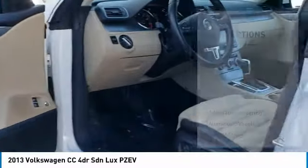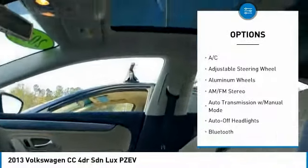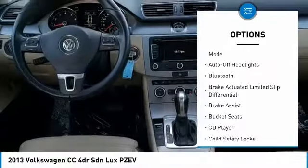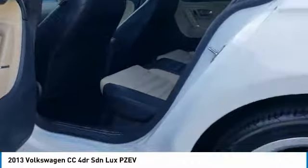Here are some of this vehicle's great options: navigation system, keyless entry, power passenger seat, Bluetooth, leather-wrapped steering wheel, adjustable steering wheel, power steering, driver lumbar, driver airbag, and four-wheel disc brakes.